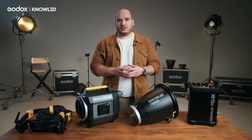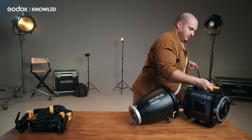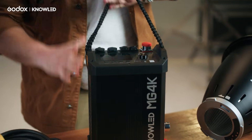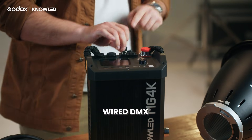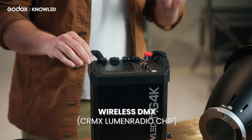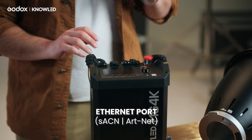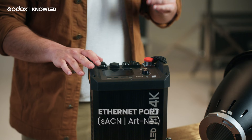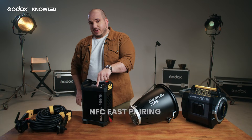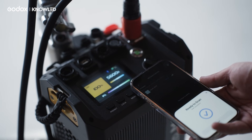The MG4K has many control options. On the light controller, we have wired DMX, wireless DMX over LumenRadio CRMX, and an Ethernet port for sACN and ArtNet. Finally, you also have Bluetooth control via the phone app, which you can pair using the NFC chip — just tap your phone and the light connects automatically.